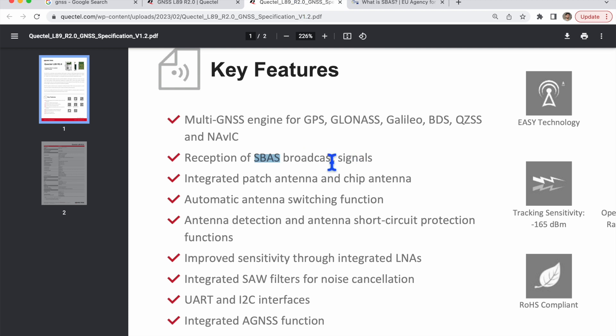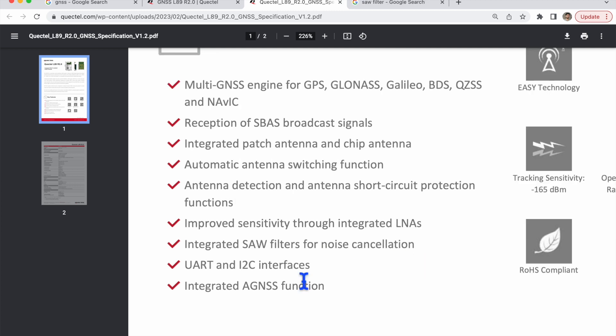So we understood that a GNSS module supports different navigation systems — the key features list shows a multi-GNSS engine for GPS, GLONASS, Galileo, BDS, QZSS, and NavIC. The second point is reception of SBAS broadcast signal which corrects the data. The third feature mentions support for a patch antenna, antenna detection, and antenna short-circuit protection. It also offers improved sensitivity through a low noise amplifier, and data can be communicated to a connected processor via UART or I2C interface.